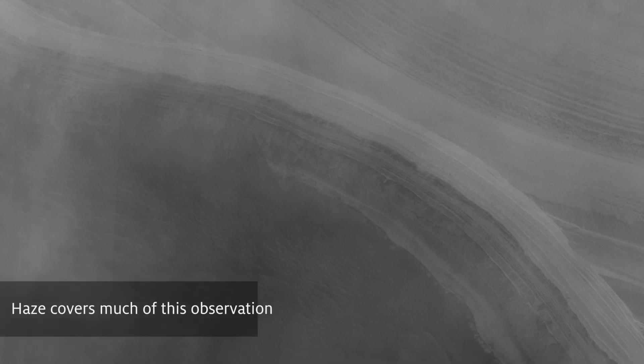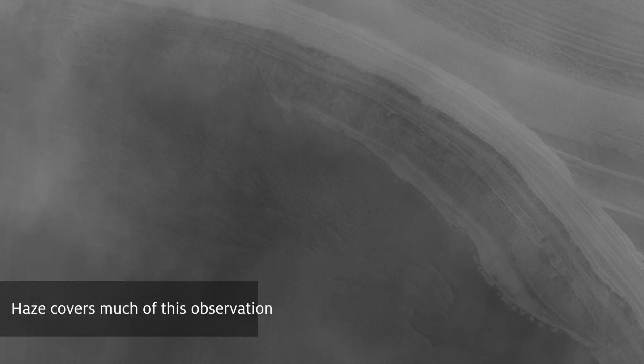This image is part of a planned stereo pair and was taken in the late summer in the northern hemisphere of Mars. Comparing images like this to those taken in previous years and in different seasons allows a more accurate understanding of current surface processes on the Red Planet.